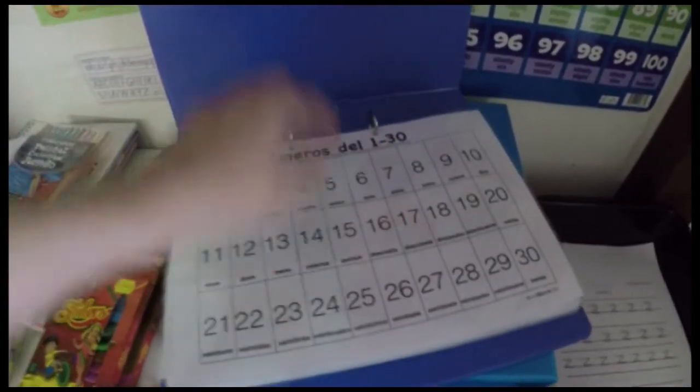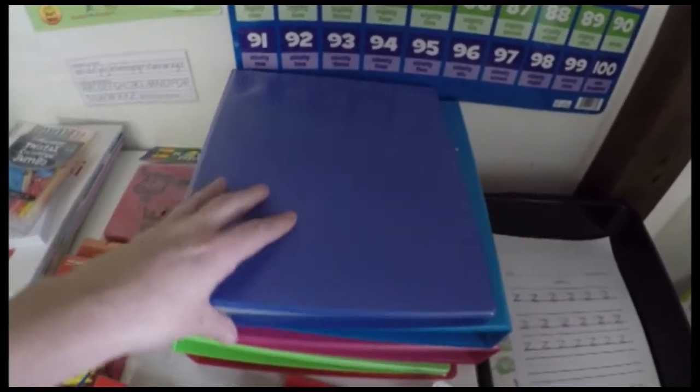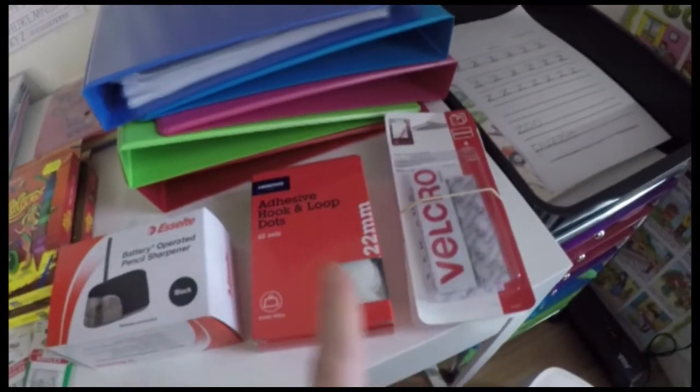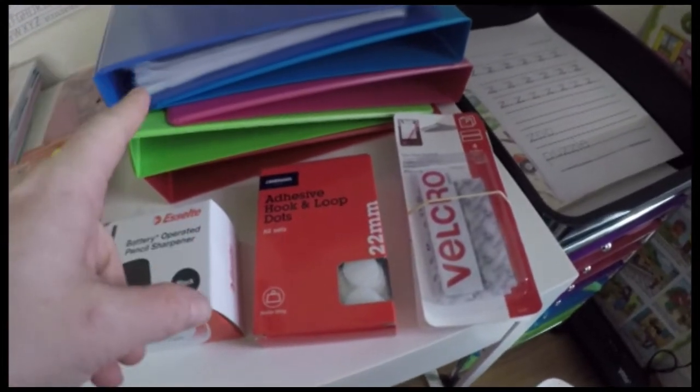I'll link below where I got the Spanish printables — it's from a lady who has a Teachers Pay Teachers store. My kids are enjoying those printables. Another activity folder I'm making up is for my younger children.